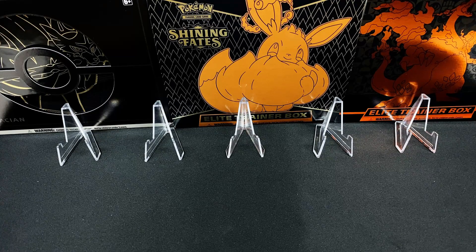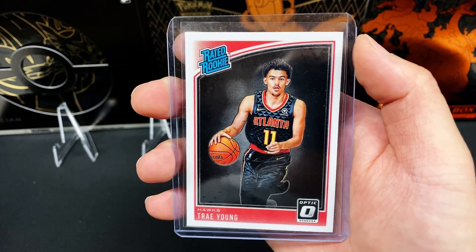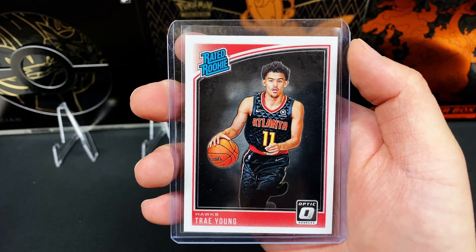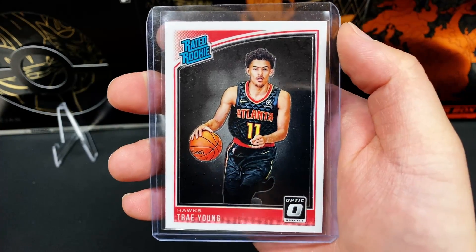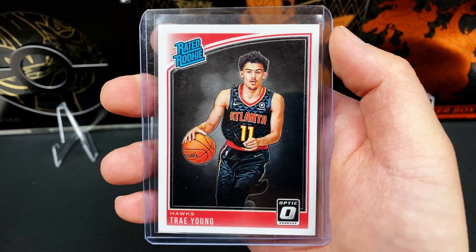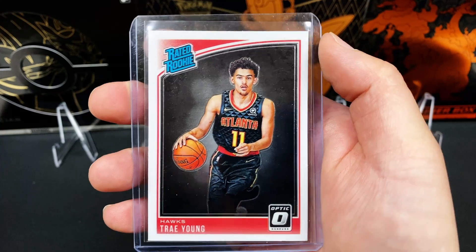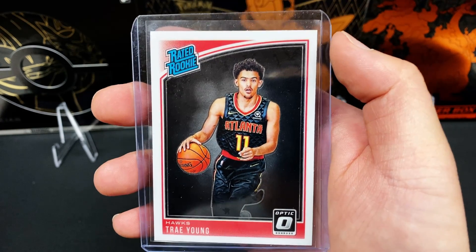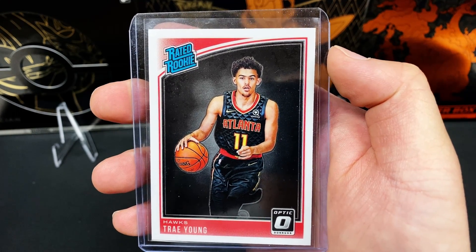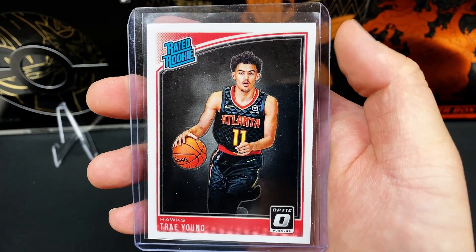To start off the Special Delivery July 4th Mail Day Episode 7, we've got the 2018 rookie card of Trae Young. This is his Donruss Optic rated rookie. Trae Young currently plays for the Atlanta Hawks and he dazzled us in the Eastern Conference playoffs, but ultimately losing to the Milwaukee Bucks in the Eastern Conference Finals. No matter what, Trae Young has cemented himself as one of the key superstars of the NBA. Looking forward to him making some noise next year.